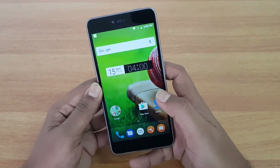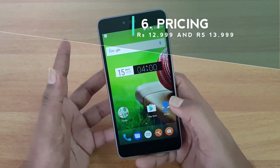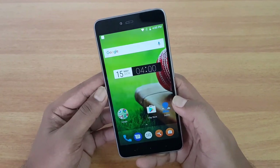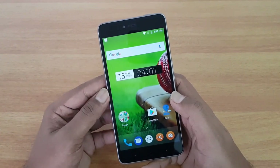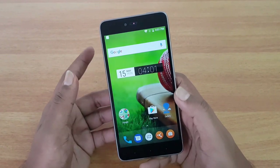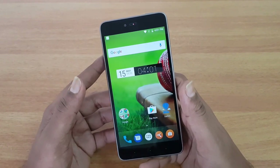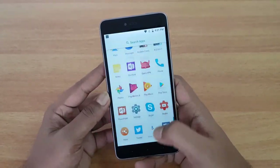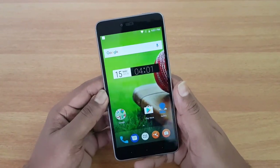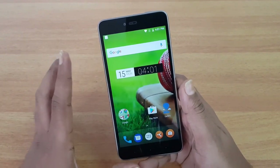Another reason is the pricing. This device is priced below 15K — 12,999 and 13,999 for the two variants — which is really competitive for a Snapdragon 652 chipset along with fast charging and 64GB storage. The pricing is definitely really good on this device, and it is available exclusively on Flipkart.